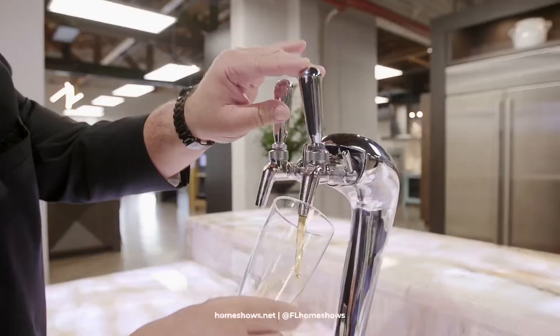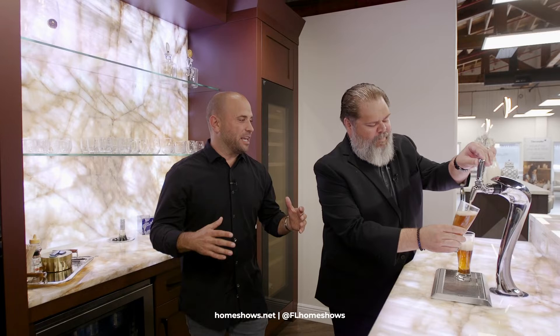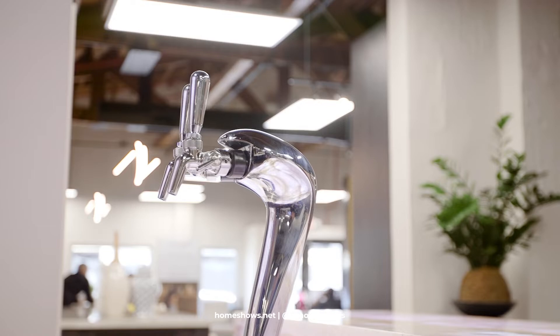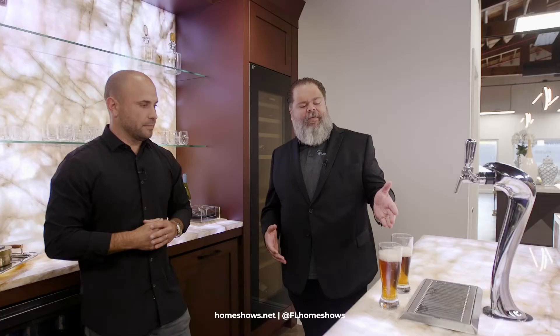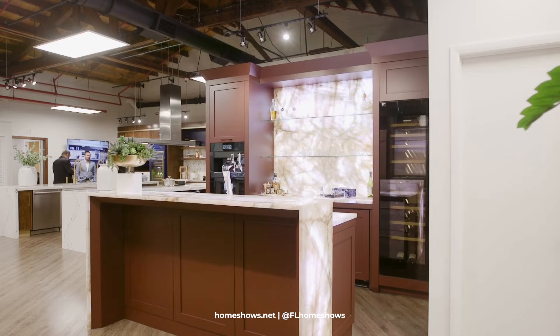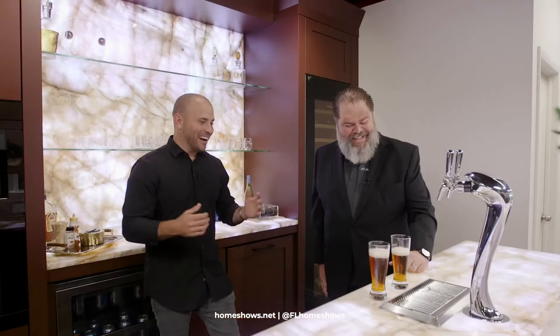As soon as I saw this, I knew we couldn't leave without cheersing and celebrating. This beer tap — I know it's special, and you guys are always featuring different beers and local breweries. So this is the Perlick Double Tap — what's better than one beer? Two beers! We have a selection here from a local Wynwood brewery. We definitely love to invite our builders and trade partners to come by, stop by, have a beer. It's five o'clock sometime, right? Absolutely — let's cheers to that.